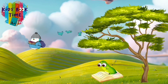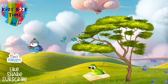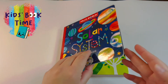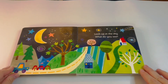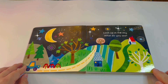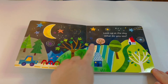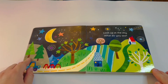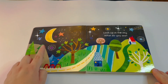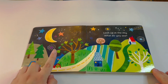Hello friends, welcome back to another Kids Book Time! Today we are going to be reading Solar System by Jill MacDonald. Did you guys know there are eight planets in our solar system? Look up at the sky — what do you see? We can see the moon and the stars and some shooting stars, and sometimes we can see planets.